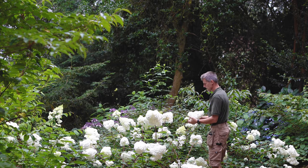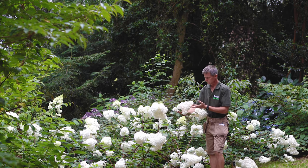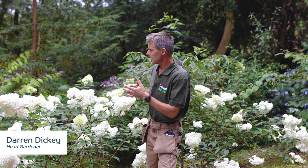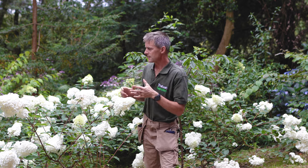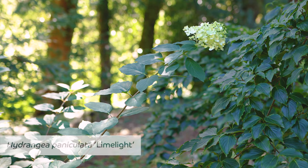Welcome to this month's Head Gardener's Video Log. The hydrangeas are such a feature here, with the hydrangea valley looking absolutely stunning with that sea of blue leading down to the sea, but there are some more unusual hydrangeas, in particular hydrangea paniculata. This is hydrangea paniculata Vanille Fraise, and we also have Limelight in this area as well.